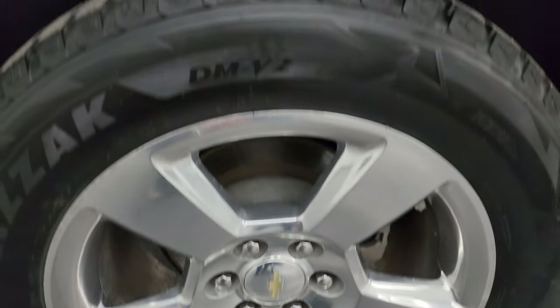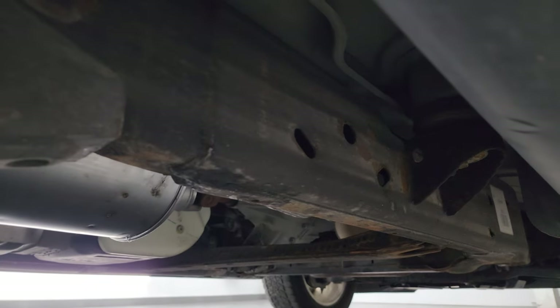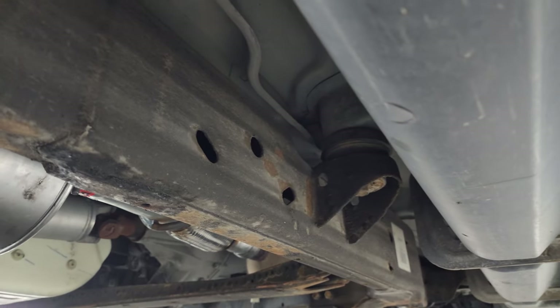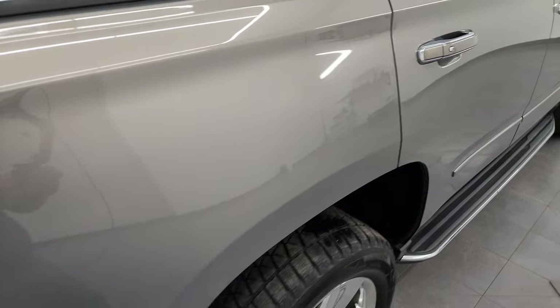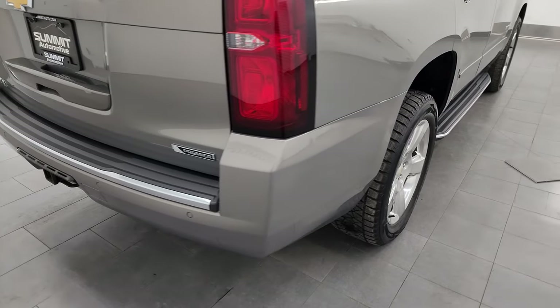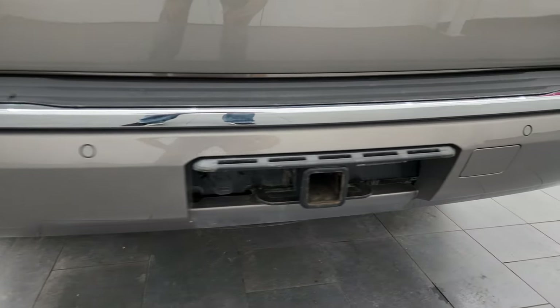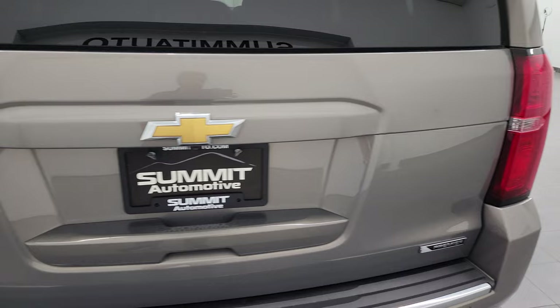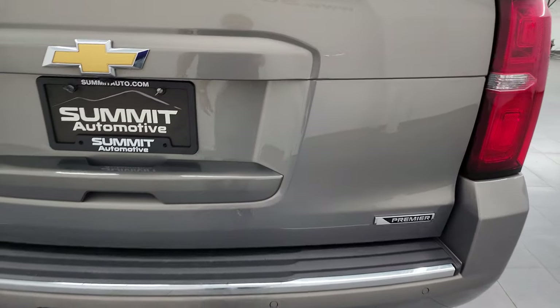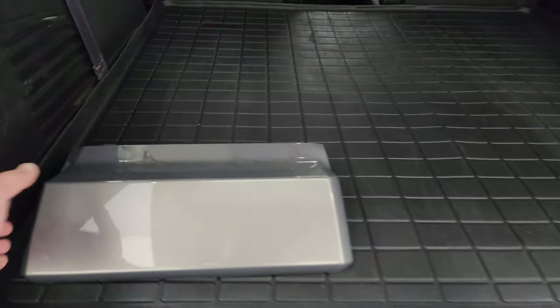The back wheels and tires have just as much tread as the front tires. The underbody, being from Idaho, is a little bit dusty but nothing too bad — actually in really nice shape under here. It comes with the factory running boards. Coming around to the back, the rear quarter looks really good with no dents or dings. The rear bumper is in fantastic condition. You get the backup parking sensors and a full towing package which includes the receiver hitch and seven-pin wiring. The rear gate is in really nice condition as well.